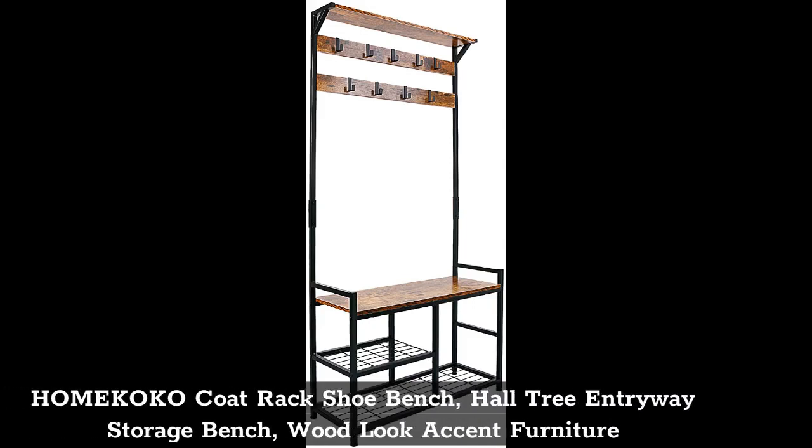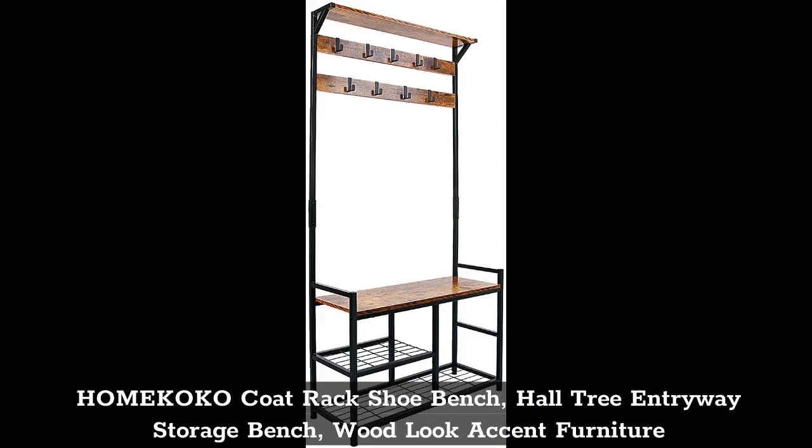Top 1: Home Cocoa Coat Rack Shoe Bench, Hall Tree Entryway Storage Bench, Wood Look Accent Furniture.